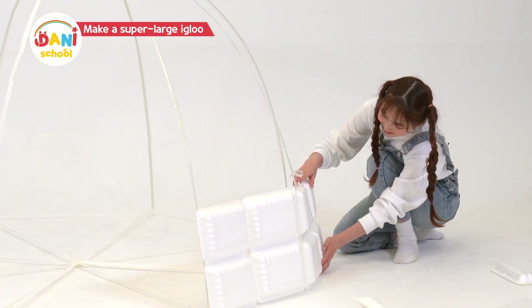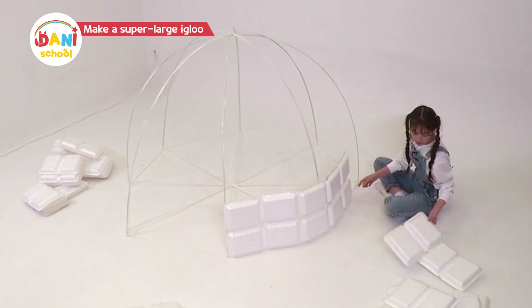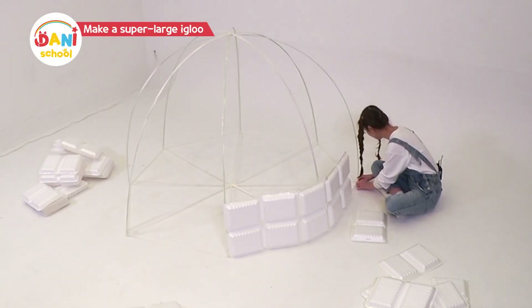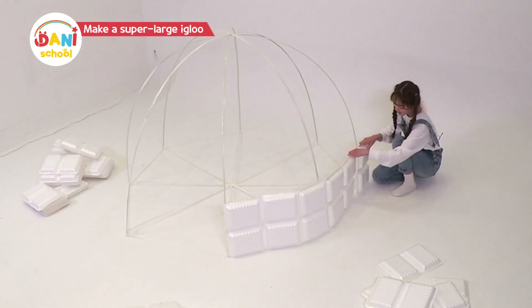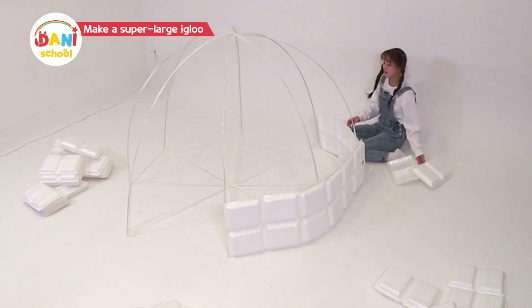I'm going to make an awesome igloo! Stack the ice, stack the ice, and build an igloo! Stack the ice, stack the ice, and build an igloo!